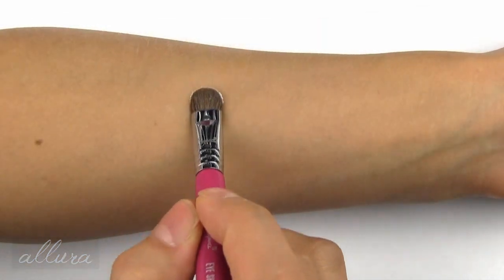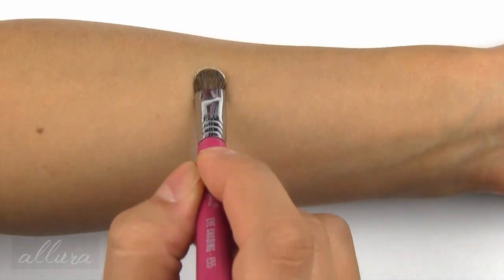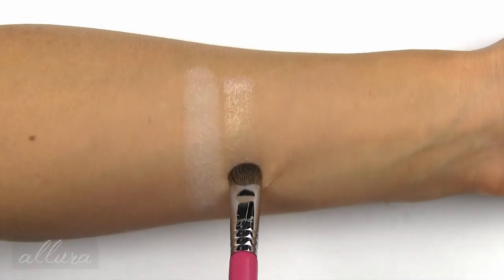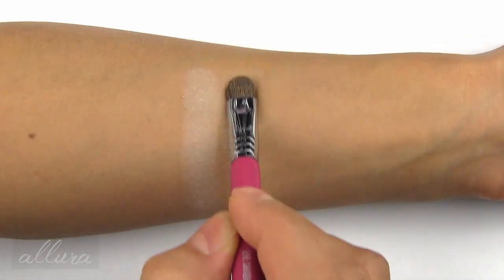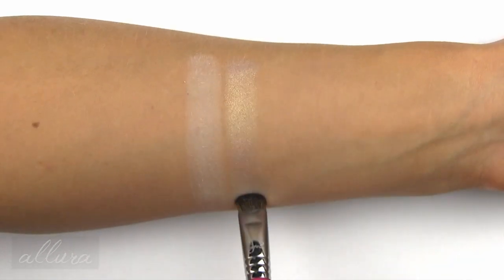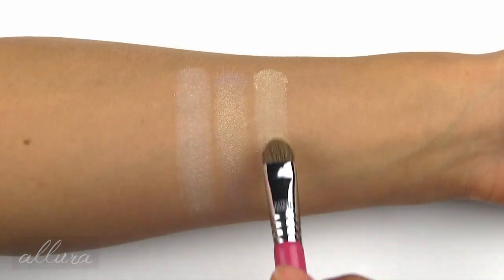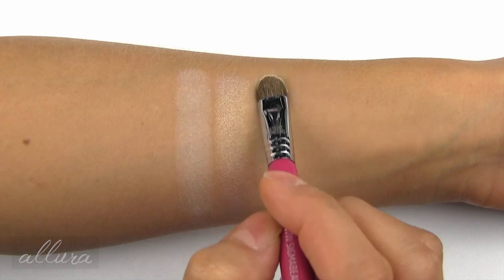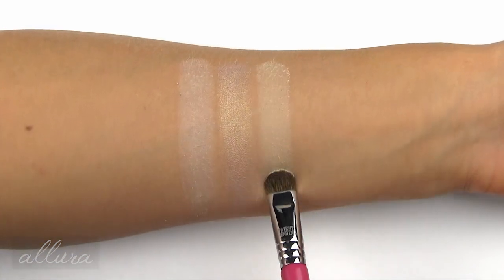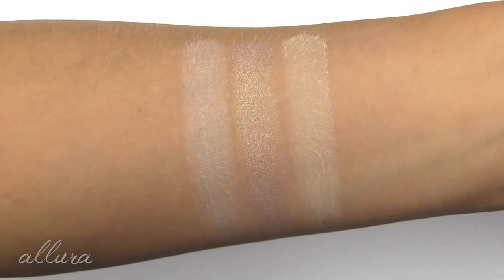Moving on to the shadows, starting with the three top base shades. First is White Christmas, a matte white. Next is Satin Sheets, a very pale pink with a pale gold duo chrome. And third is Vintage Lace, a soft yellow-based cream color with a matte finish. Those are the three larger eyeshadows at the top of the palette.